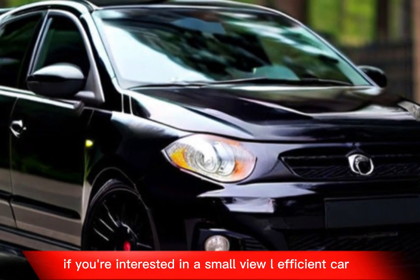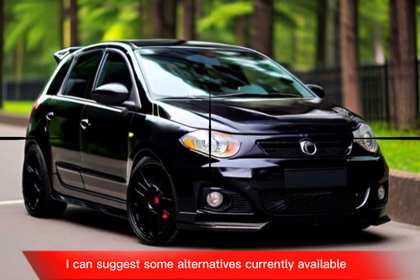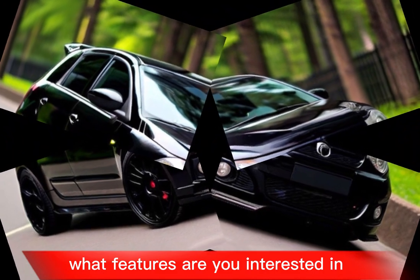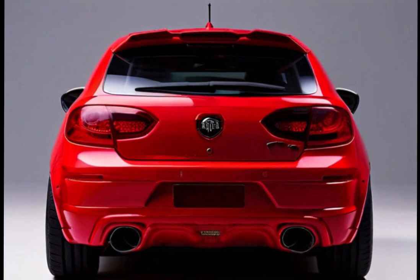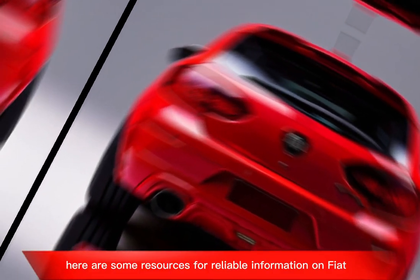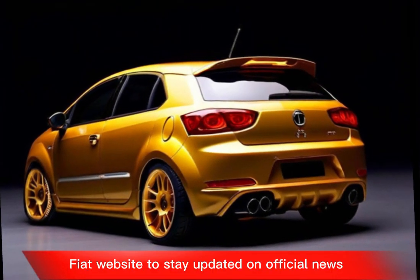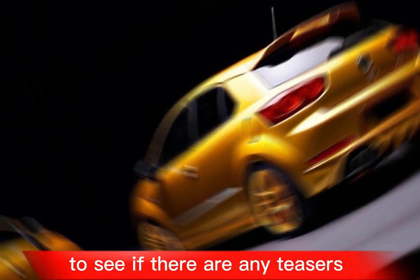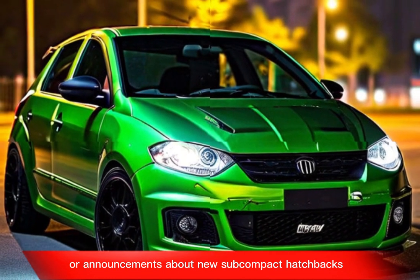If you're interested in a small, fuel-efficient car, I can suggest some alternatives currently available. What features are you interested in — fuel efficiency, performance, etc.? Here are some resources for reliable information on Fiat: the official Fiat website to stay updated on official news, and news articles searching for Fiat upcoming releases to see if there are any teasers or announcements about new subcompact hatchbacks.